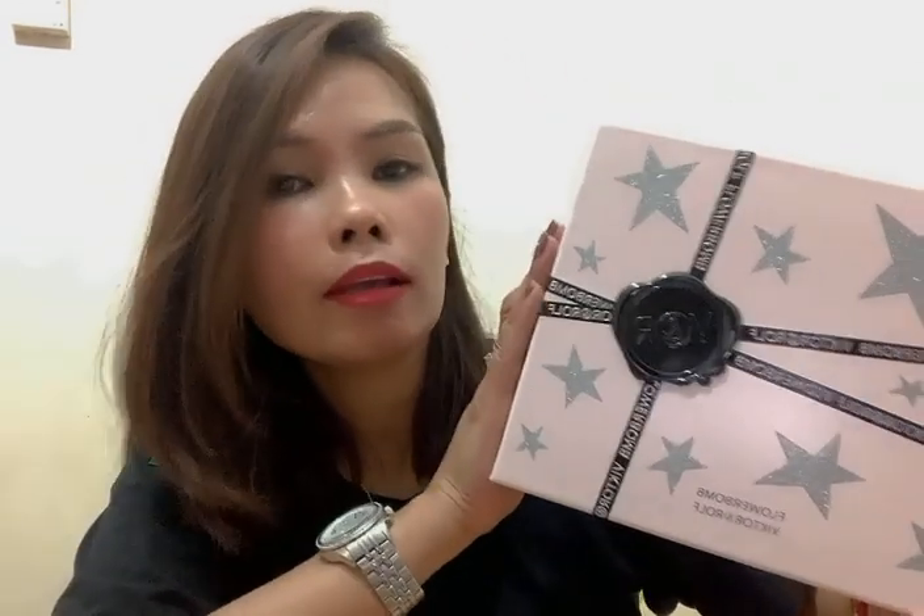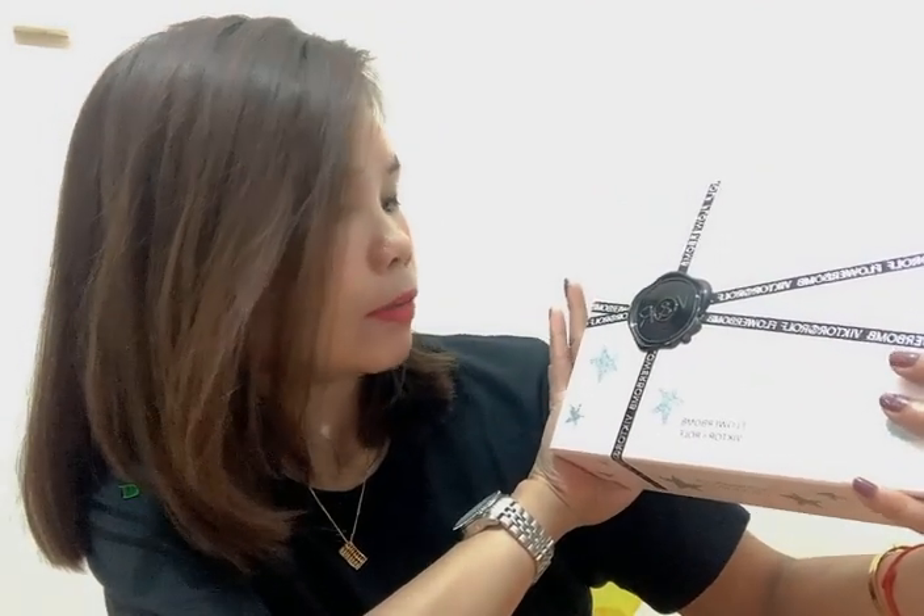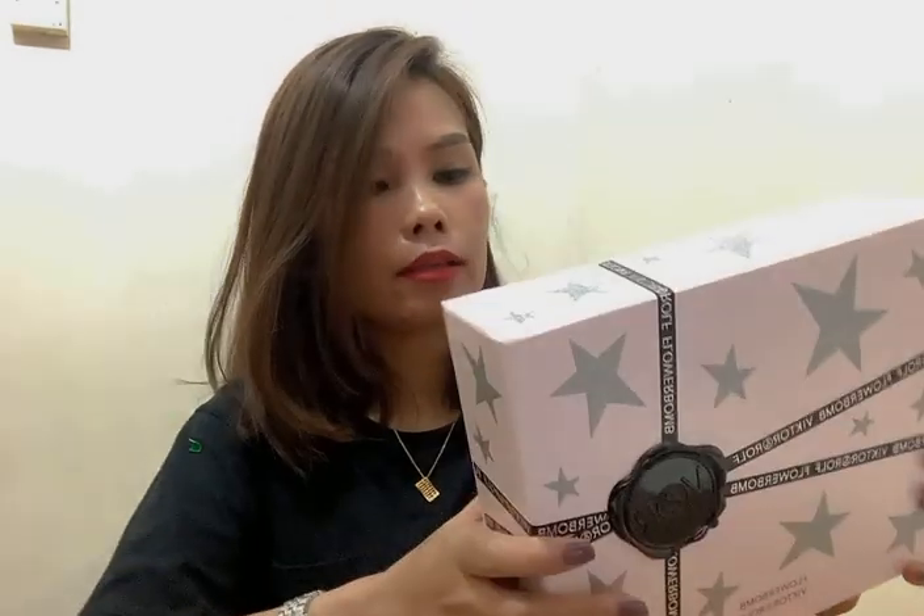So this is my Flower Bomb — I think this is the Viktor and Rolf Flower Bomb — and this one is Flower Bomb Nectar. This one smells sweet, while this one smells not so sweet compared to that.